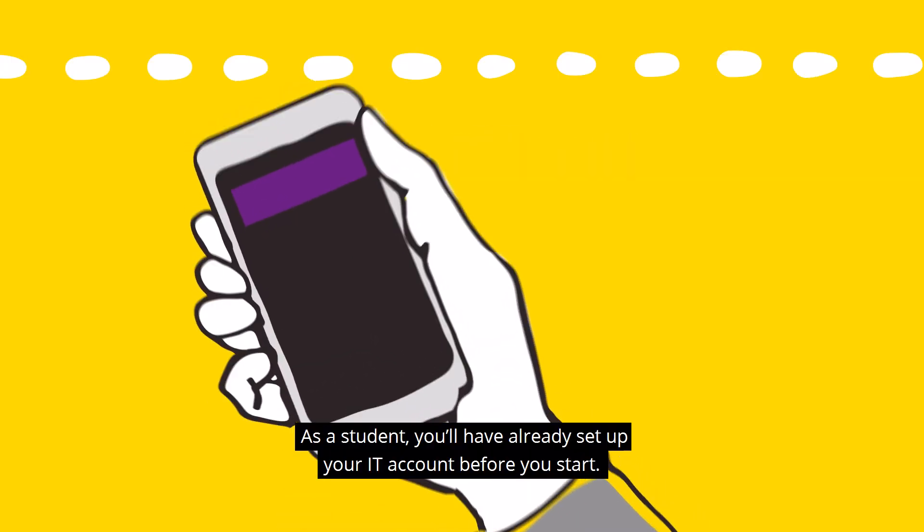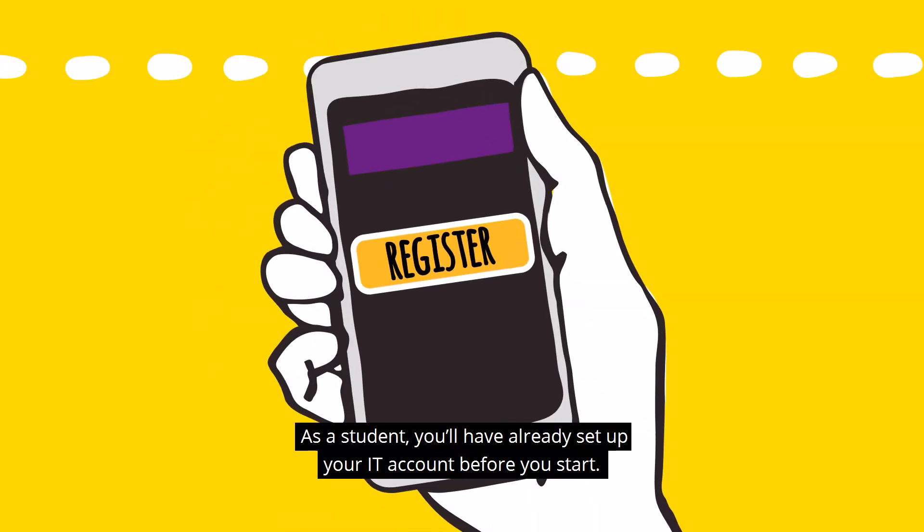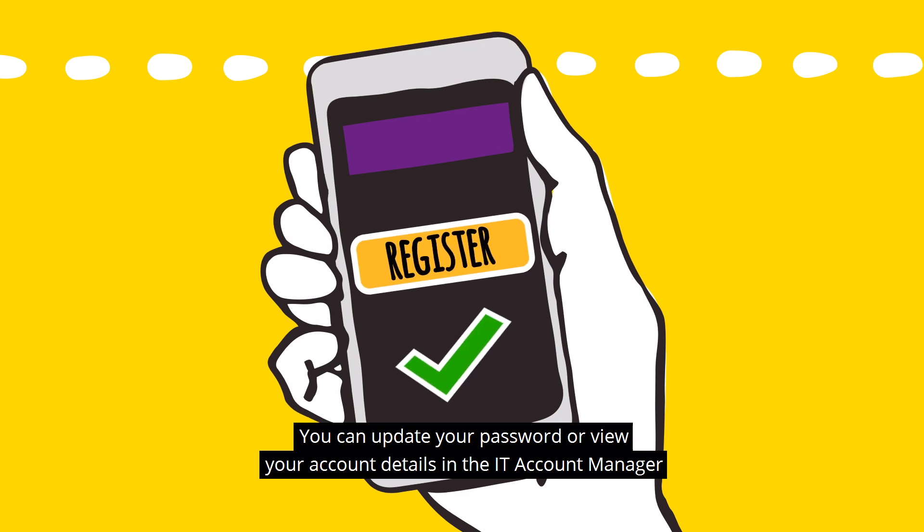As a student you'll have already set up your IT account before you start. You can update your password or view your account details in the IT account manager.